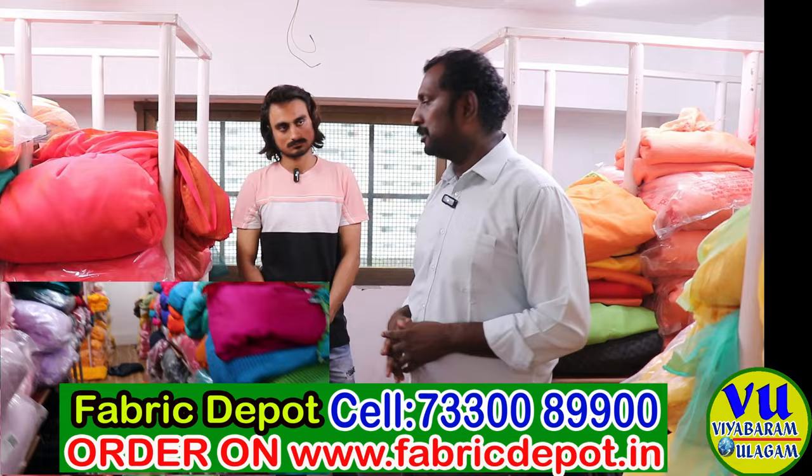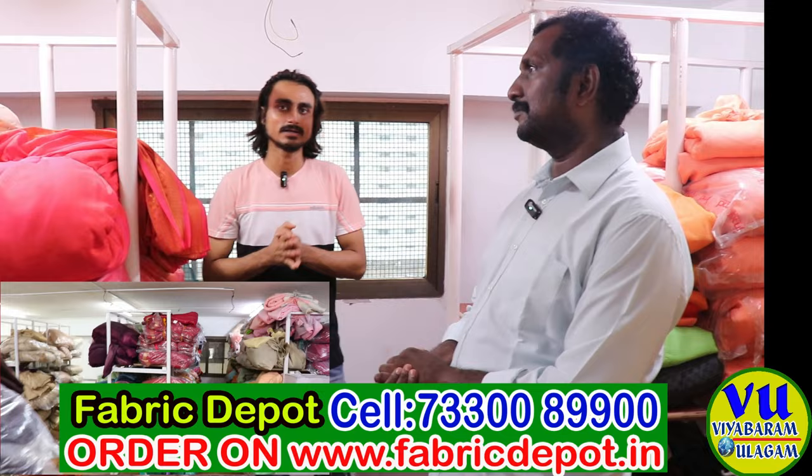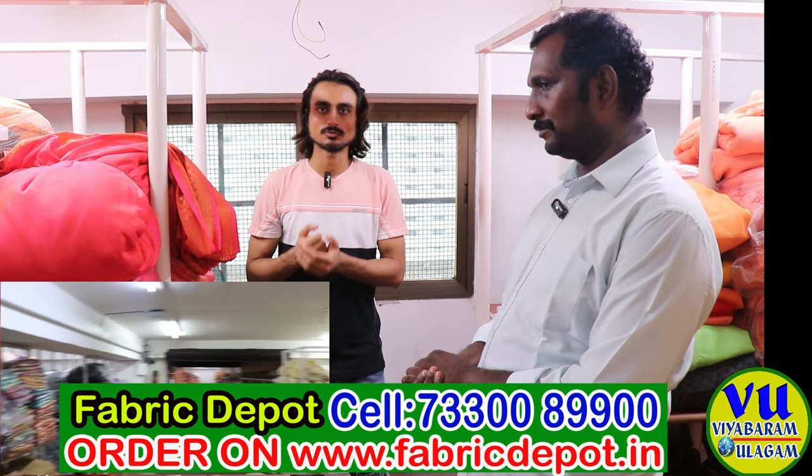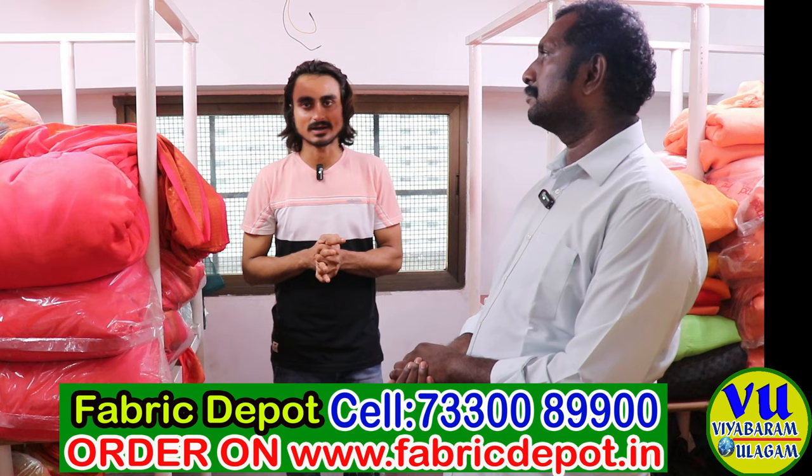Welcome, sir. Tell me your shop name and address. We are the manufacturer of fabric based out of Surat. Our fabric warehouse is located in Surat, about 10 to 15 minutes away from Surat Railway Station. If you are coming to Surat, you can find our address at Saroli area, near Bharat Cancer Hospital, RRTM market, second floor.